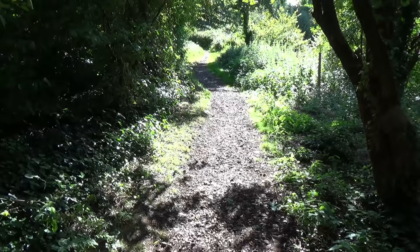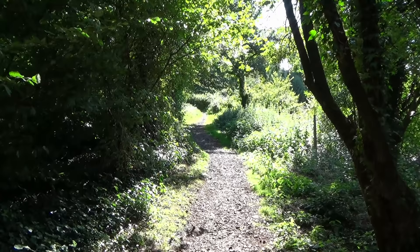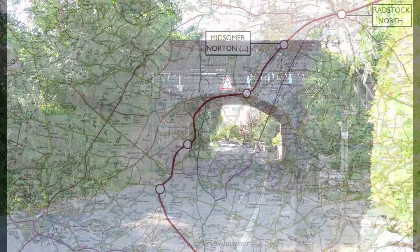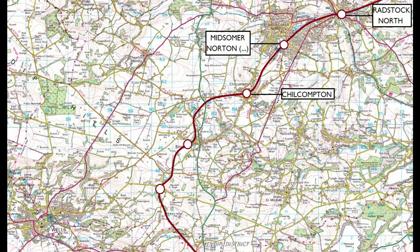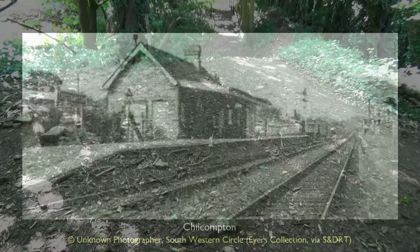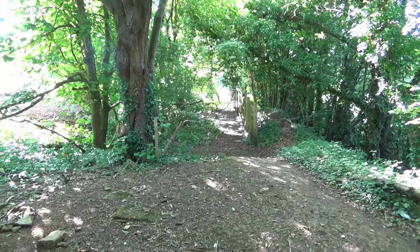Continuing our journey, this is the track bed atop the embankment which carried trains into Chilcompton, where they crossed the bridge on Fry's Well before passing beneath another bridge on Baker's Lane. Trains would then arrive at Chilcompton Railway Station. Like other stations on the line, Chilcompton was home to a small goods yard and also housed a water tower, which was used by banking engines as they returned to Radstock. Today some brickwork can be found, but otherwise the station has been altogether lost.